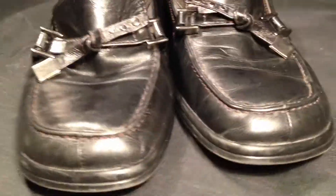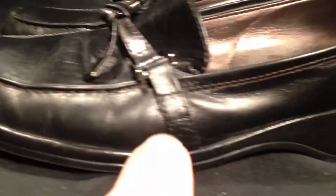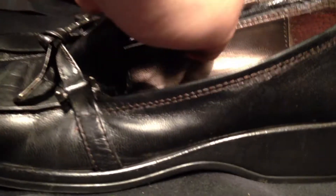Coming to the inside of the loafers, you'll see there's still a lot of life left in these shoes — really not much use to them at all. And you'll see just crease marks in the leather is really the main problem.